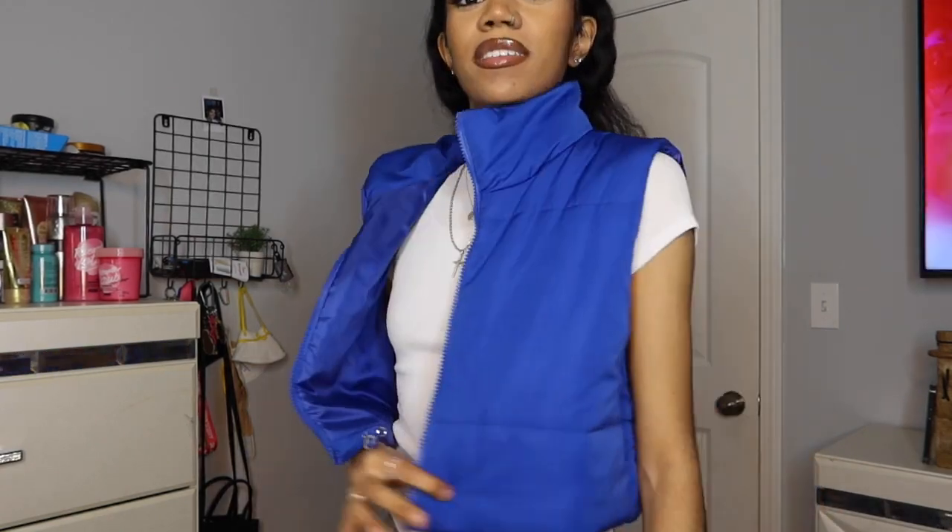Next we have this royal blue vest. You know I don't know with colors like this, but I'm trying to step out and put some colors out there. This is actually part of an outfit I'm going to wear with something, so stay tuned for that. This is also from Shein. Once I dress it up, you guys are gonna see — it's going to look cute.